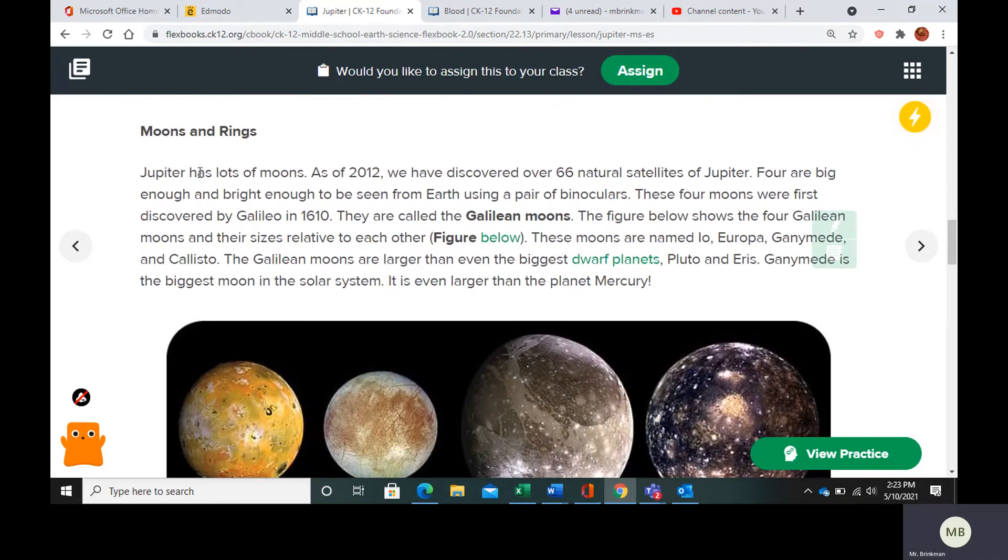Moons and rings. Jupiter has lots of moons. As of 2012, they have discovered over 66 natural satellites. Four are big enough and bright enough to be seen from Earth using a pair of binoculars, so they're pretty big. These four moons were first discovered in 1610 by Galileo, so they are called the Galilean moons.